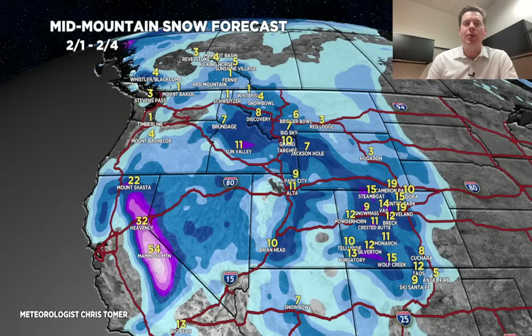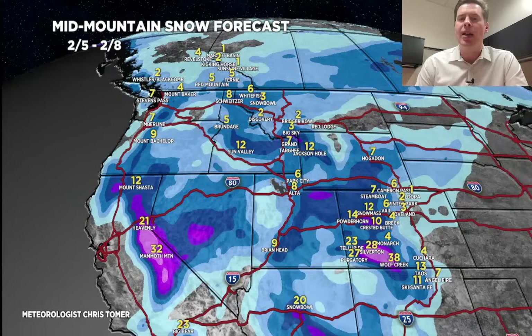Time period number two, storm number two, 2-5 through 2-8: another big snow for the Sierra, another couple of feet. In Colorado, that's where we could really pile up significant additional snowfall over the southwest aspects of the state — Wolf Creek to Silverton, Telluride, Purgatory — those areas could get smashed, depending on the exact track of that second storm system. It's nice to see two storms back-to-back with big snowfall.